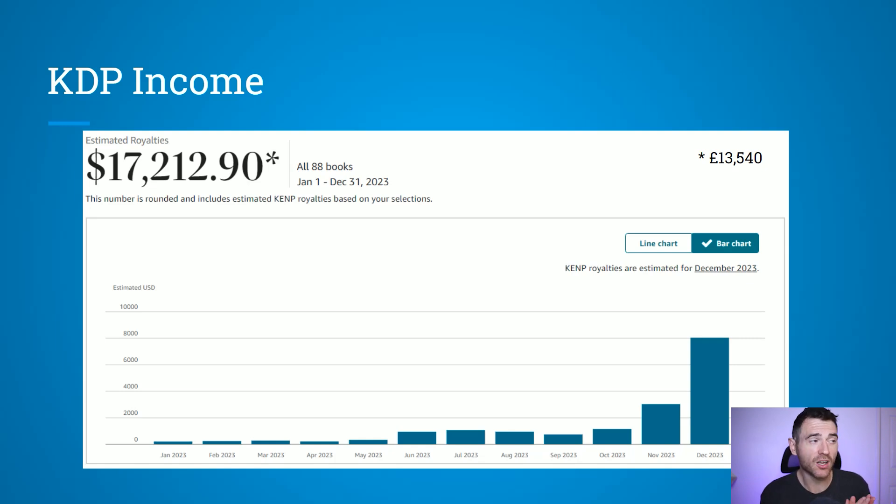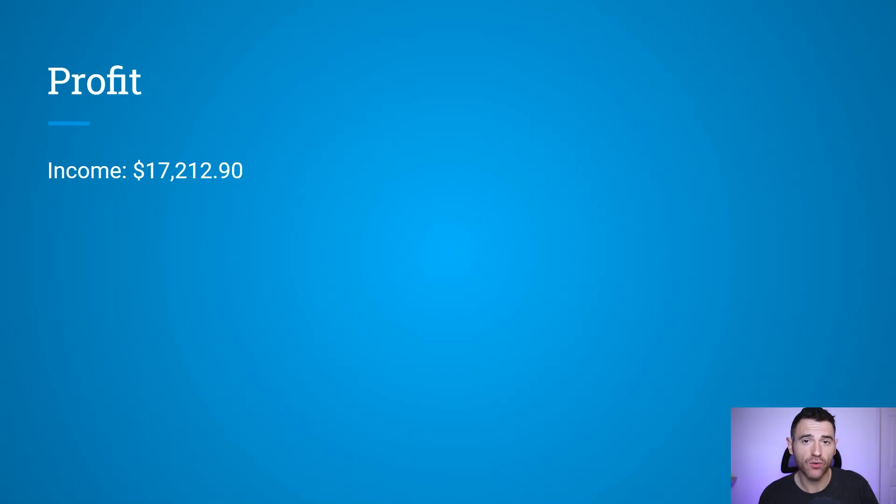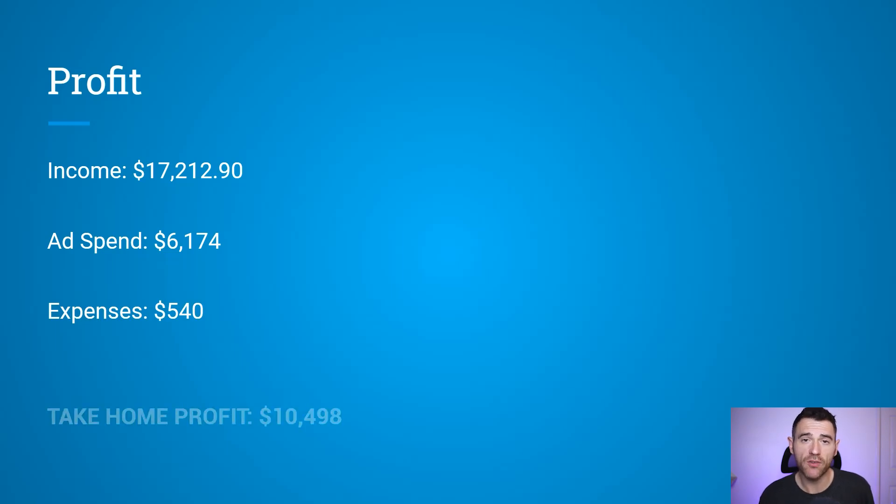In 2023, I made a little over $17,200 on Amazon KDP, which is a little over £13,500. I also want to show you how much money I spent on ads. My profit was $17,200, my ad spend was $6,174, and my expenses for the year were $540, which meant my take-home profit was $10,498 — around £8,258.